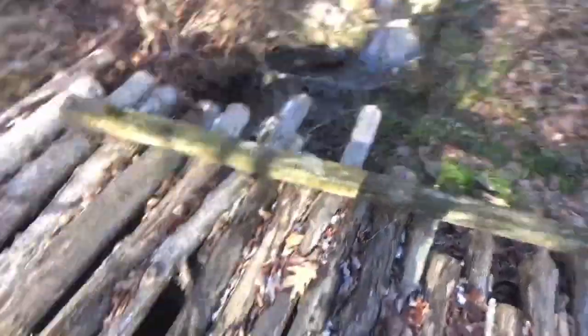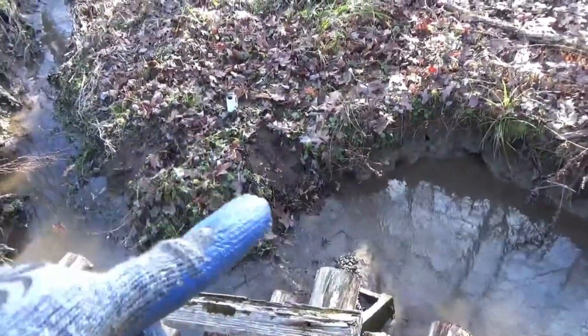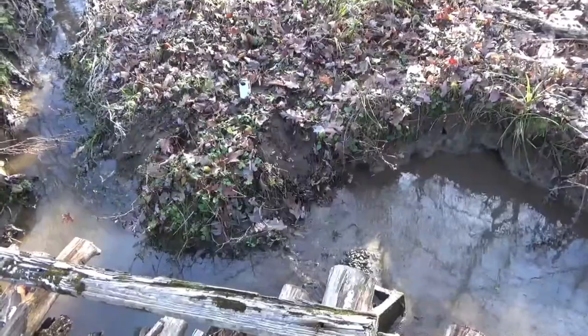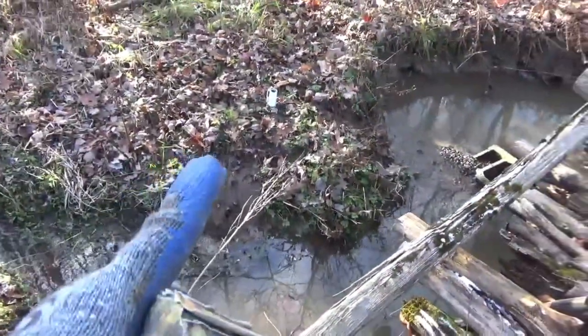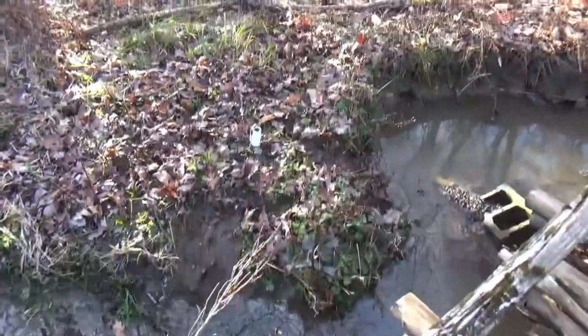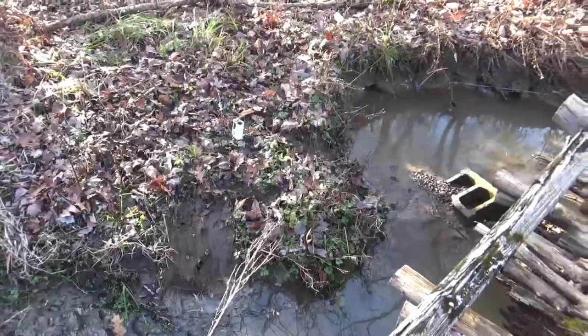...and coon tracks going underneath this bridge. So I made a little slide, put a little bit of my coon bait on it, and over here on this side of the little oxbow made a mud slide with some bait on it and a DP right on top — trying to keep them out of the water.